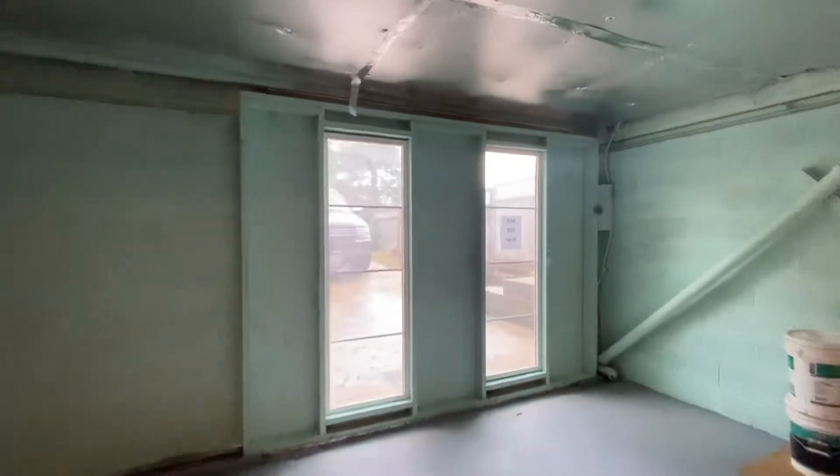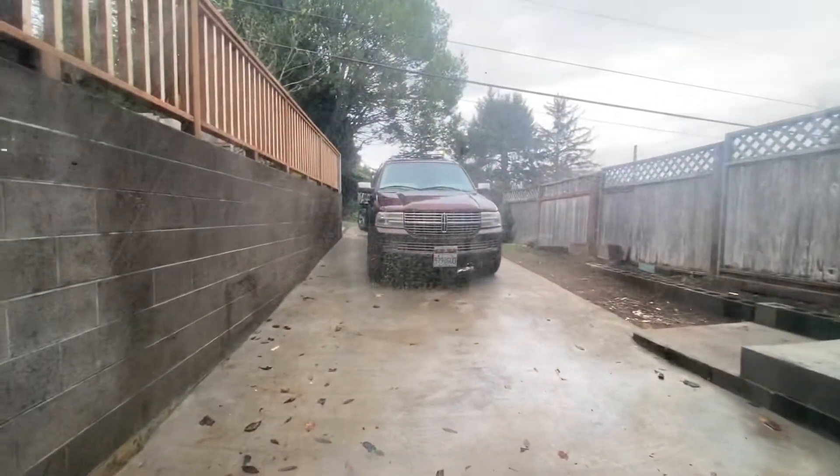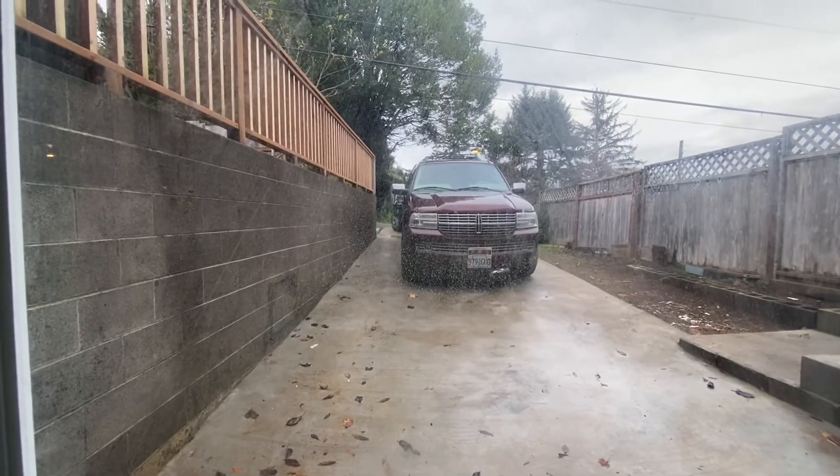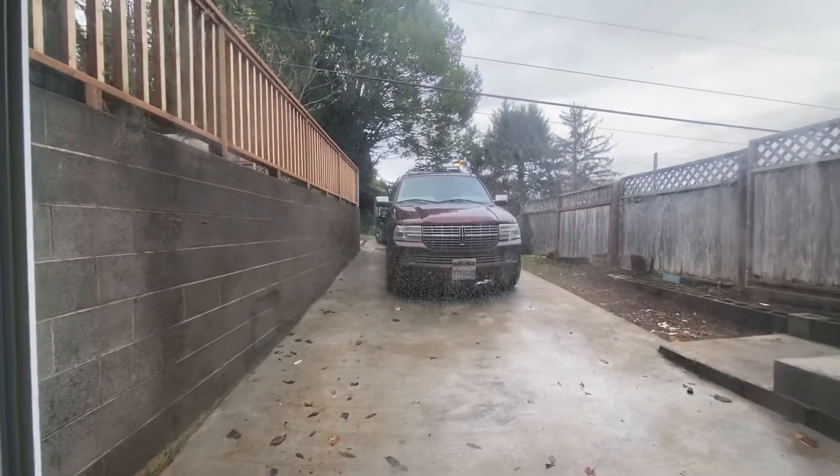This is the garage door — somebody parked in the driveway, so there you are. There's enough room for what looks like two cars to sit in the driveway.